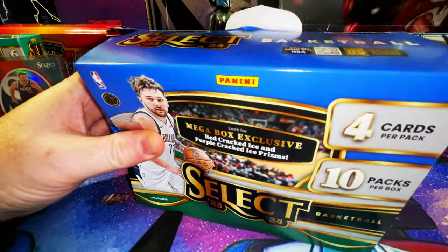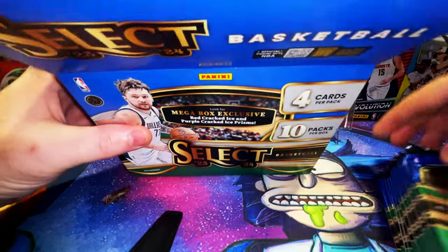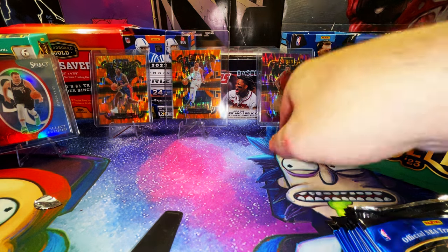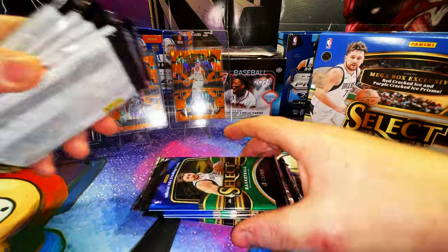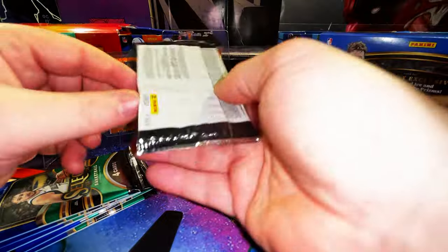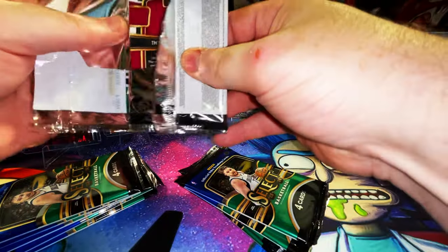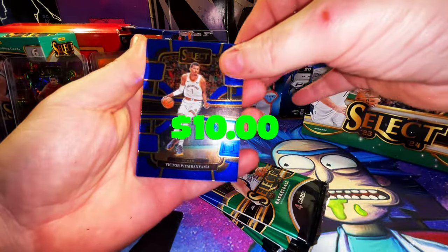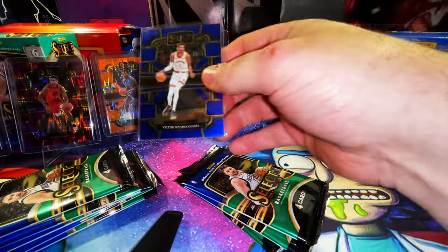It's going to be tough for this mega box to beat those two blasters — we got a numbered card in the blasters! Here are our 10 packs. Shout out to Sky B Cards — prayers to the card gods, let's get active for the one time. Right off the bat, the very first card we have — oh my — we have a Victor Wembanyama on the base! How awesome is that — is that a sign of things to come?